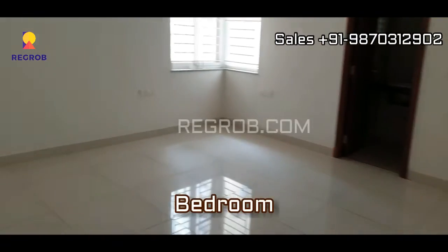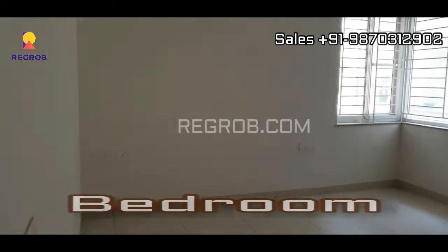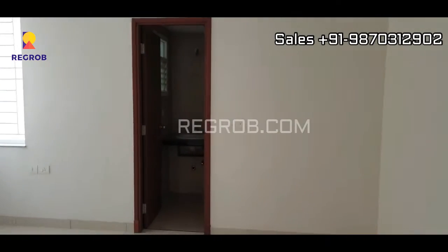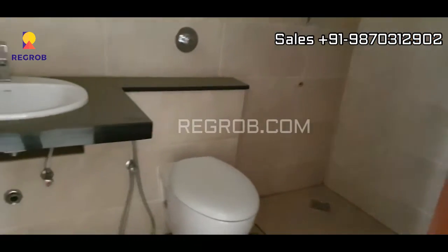Here we have the first bedroom of this flat, which is quite spacious. This bedroom also has an attached washroom.